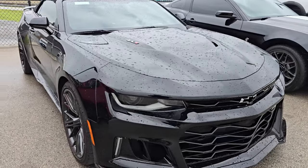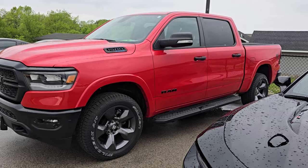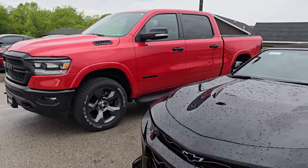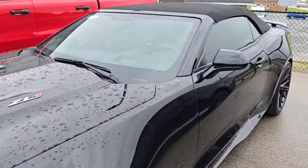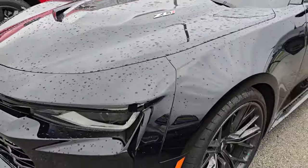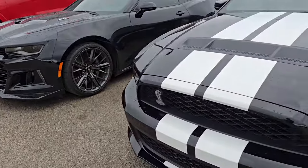Here's another ZL1 Camaro. By the way, there's also a Ram 1500 Built-to-Serve Edition — that one is sold as well. But here's a ZL1 convertible, I think a 2017 or 2018. It's got the carbon fiber hood insert and it's getting through the shop one of these days.